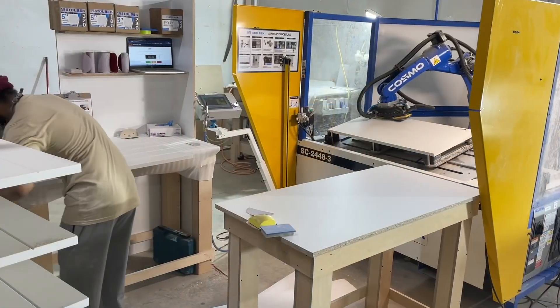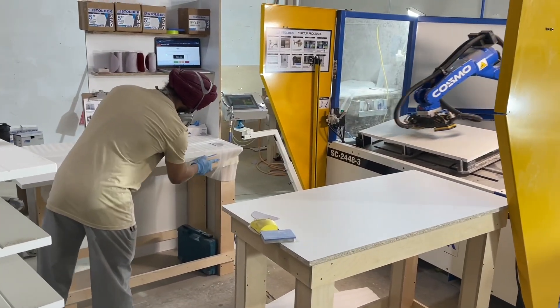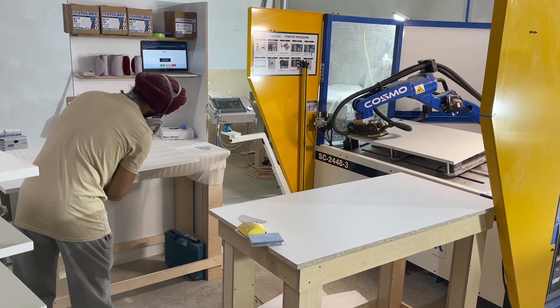We do a lot of big parts here, many of which can't go through the Cosmo, but what we're seeing already is the people who are sanding those larger parts start to copy the robot, which is great. It really just sets the tone for the entire department regardless of whether or not parts are moving through the machine.